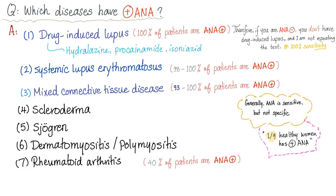Mixed connective tissue disease: 93% to 100% ANA positive. Scleroderma, Sjögren's, dermatomyositis, polymyositis — all highly ANA positive. Rheumatoid arthritis: only 40% of patients are ANA positive. Generally, ANA is more sensitive than specific. Because 100% of certain patients are ANA positive, if it's negative, you've ruled out those diseases. The greater the sensitivity, the greater the negative predictive value — if it's negative, you do not have the disease.